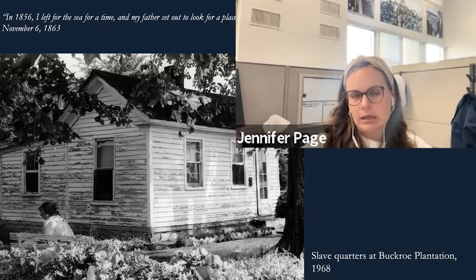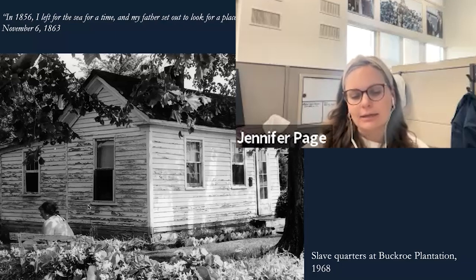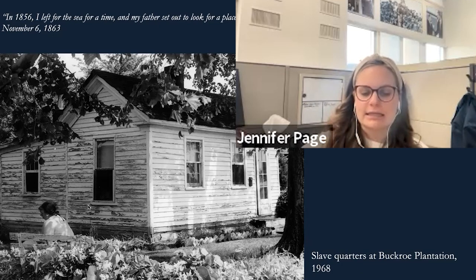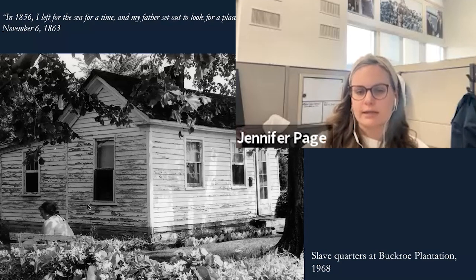Nevertheless, by 1863 we know that all the Carneys — Carney Jr., Carney Sr., his mother, and several siblings — are in New Bedford, Massachusetts. It's unclear whether all eight children made it, but we do know several did. Carney's mother's name has some discrepancy — whether it's Ann Dean or Nancy. He writes in 1863 that her name is Ann Dean, but we think that may have been to protect her, as the outcome of the war was unknown.